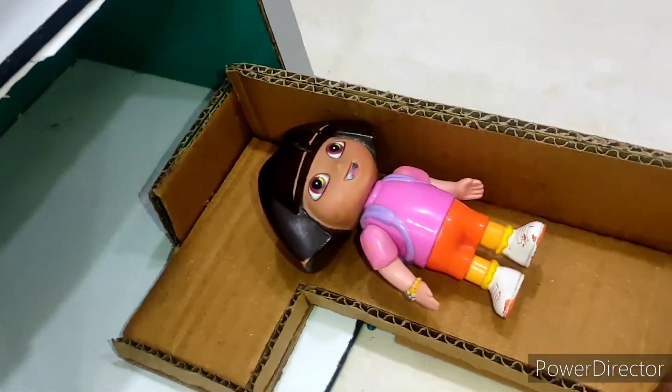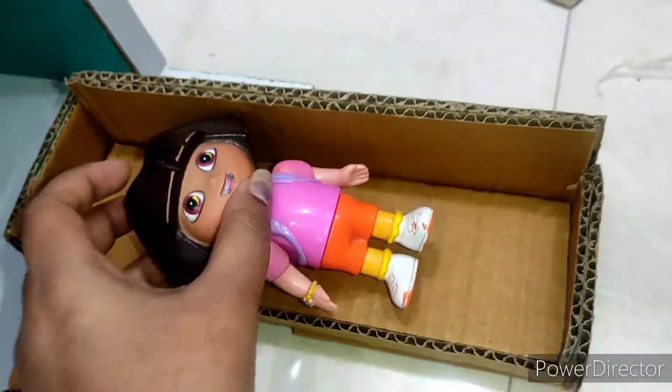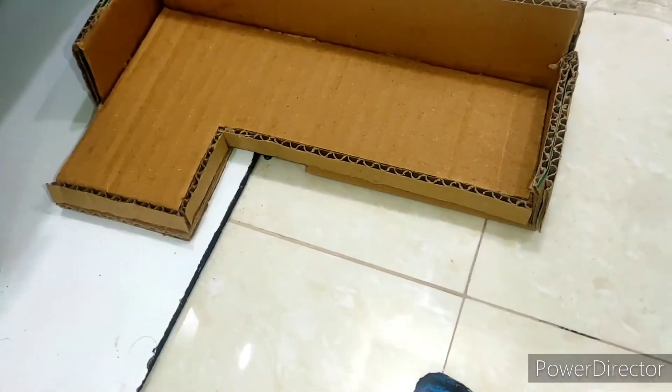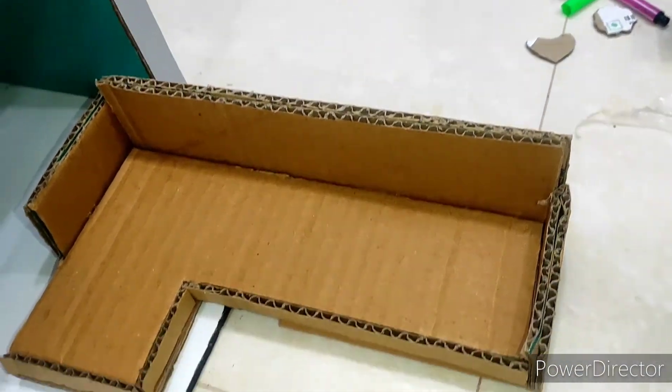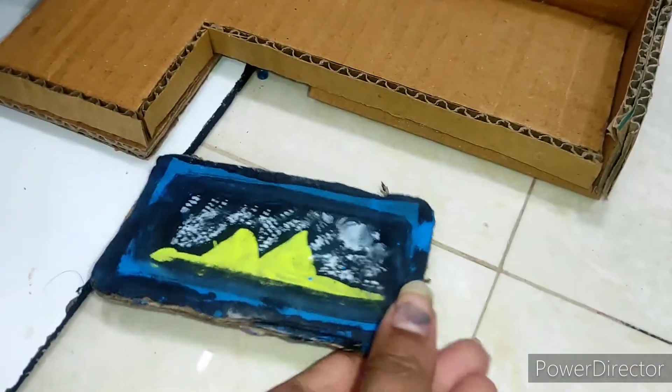Hi friends, welcome back to my channel. This is Dora's new sofa — see the cutest sofa of Dora! This is an L-type sofa which we made with cardboard. How cute it is, so beautiful!